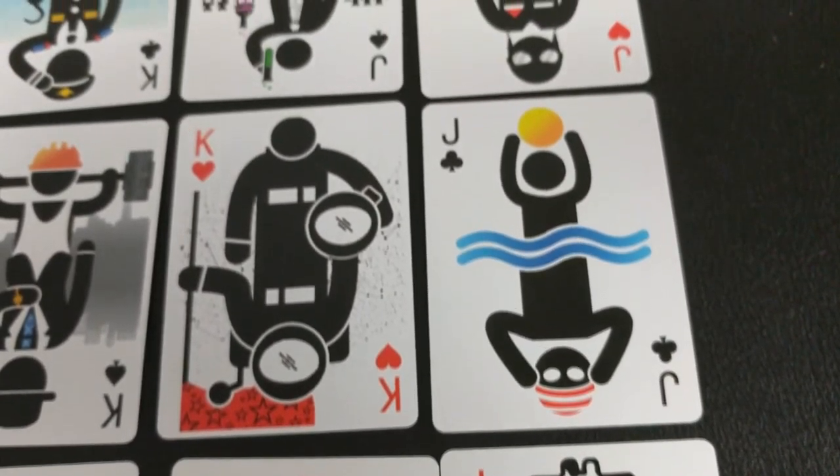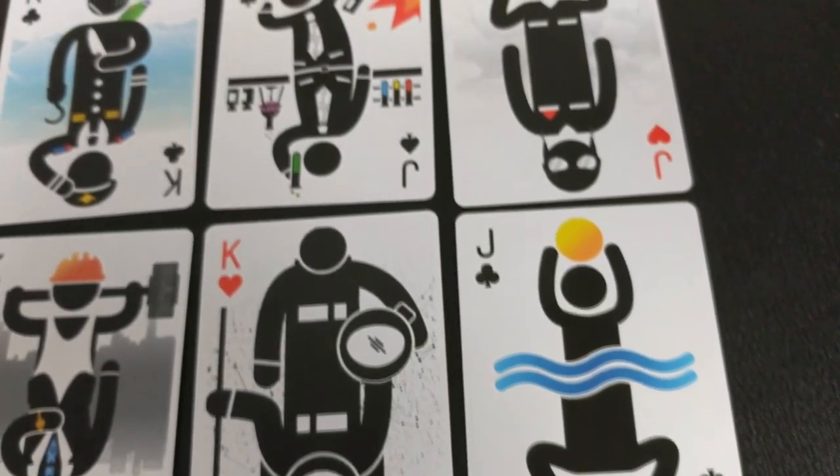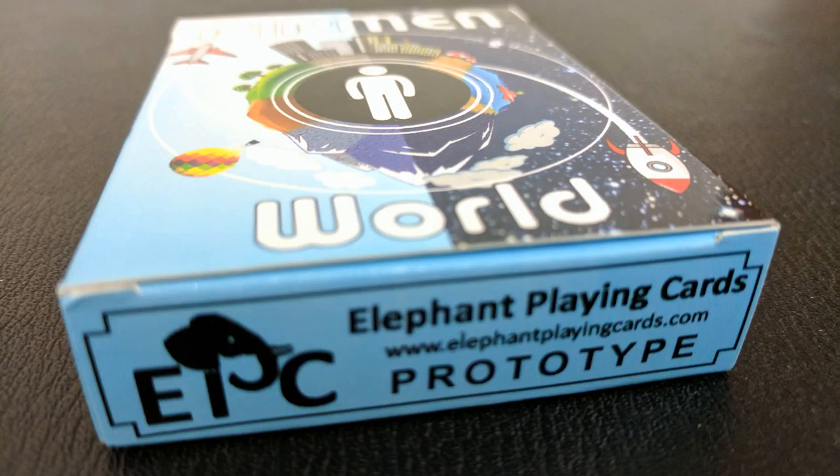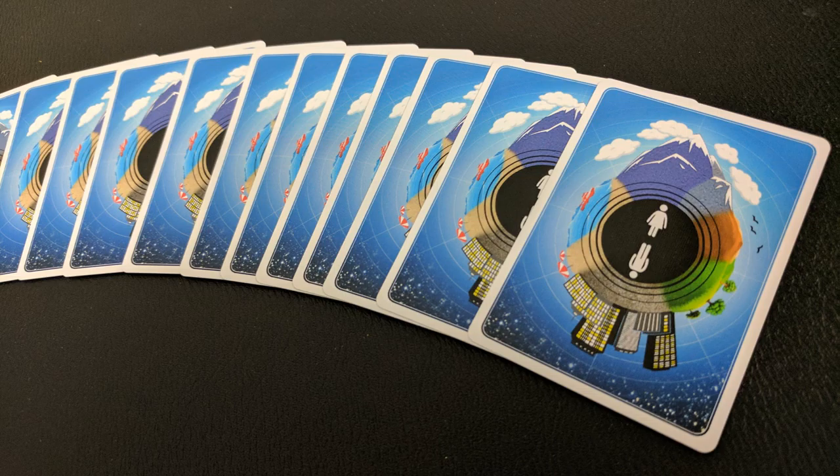When this project gets funded, hopefully it'll have a shiny foil silver accent, thick luxurious paper stock, a custom Pitman seal, and interior printing on the inside of the tuck case. Every single one of these decks will be printed by Legends Playing Card Company.